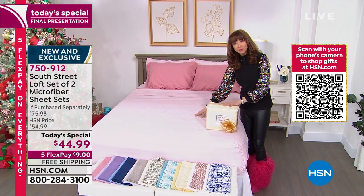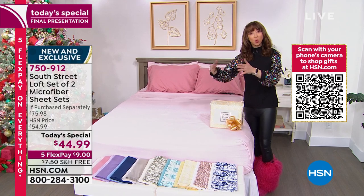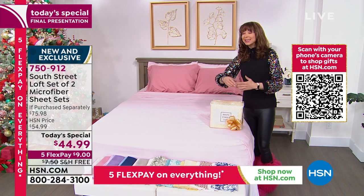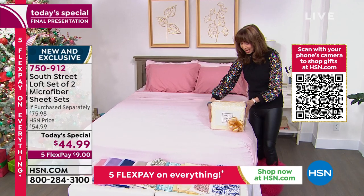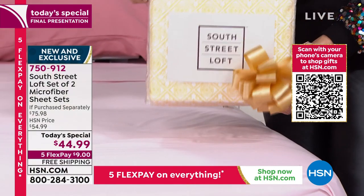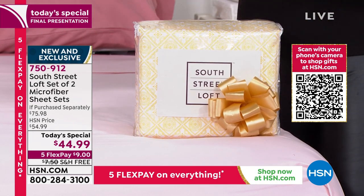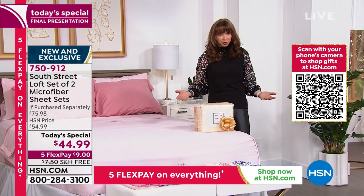That means you're not getting one pillowcase — you're getting two times two, two full sets. You're not getting one flat sheet, you're getting two flat sheets. You're not getting one fitted sheet, you're getting two fitted sheets times two. It comes in this great bow-and-go friendly box. That has some weight, some girth to it. So that free shipping is a big, big deal. You can do any size and we do not raise the price, which is also unheard of in retail.